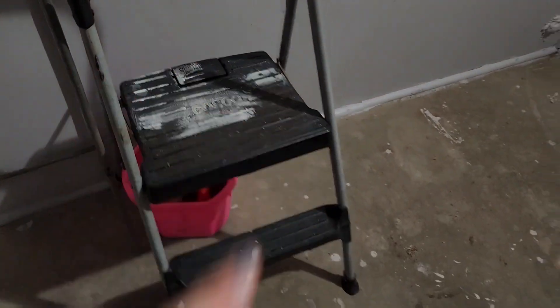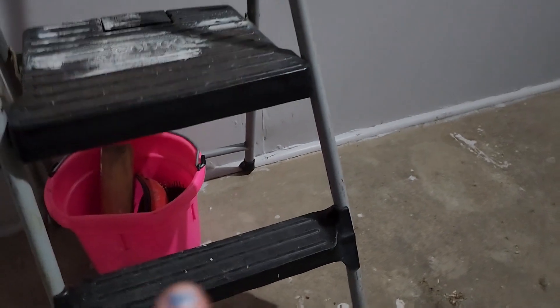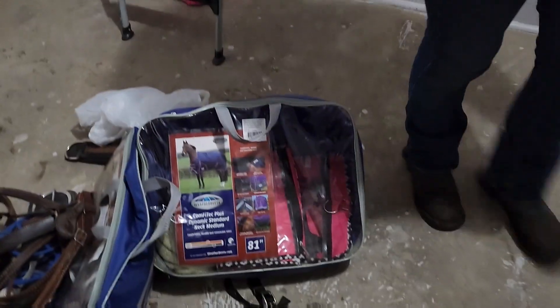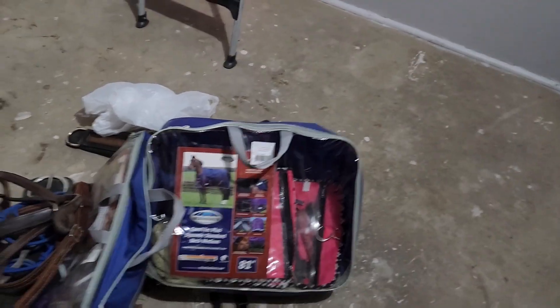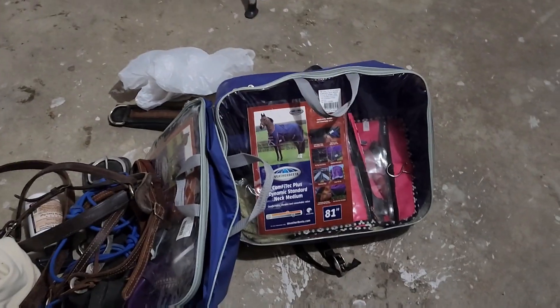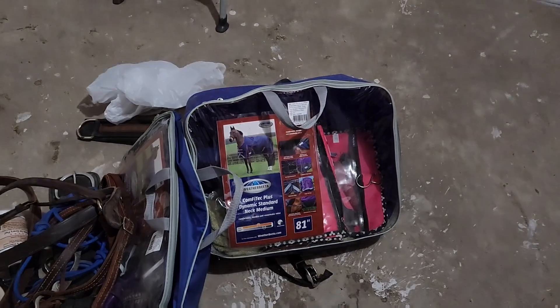Here we just have a step stool, and down there is a little thing of spare brushes. Then here's the stuff that we never got to. Dad actually went and got us some blankets for the horses this winter — some brand new ones from Weathervita. Super nice, thanks to Dad. But we're going to have to show you guys those in the next video.